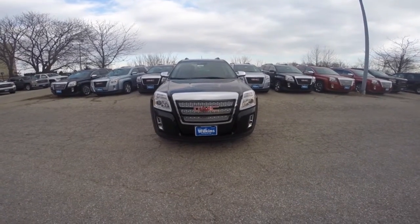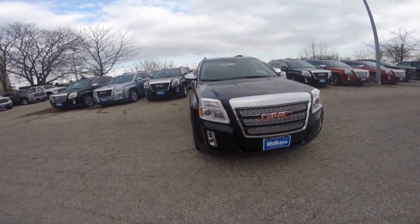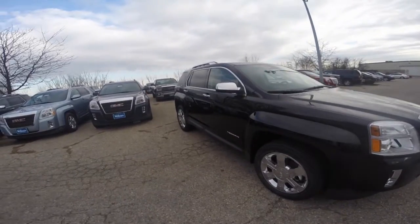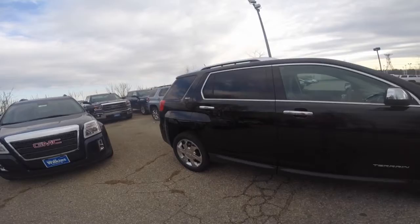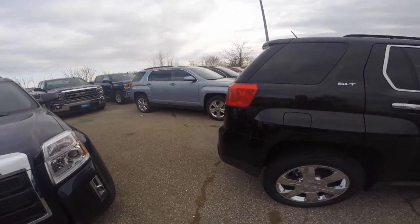Hi Jason, welcome to Wilkins Buick GMC. Thank you for inquiring with us today. Wilkins Automotive has been family owned since 1949 and takes pride in serving our customers. My name is Sarah, the product specialist, and this is the 2015 GMC Terrain.